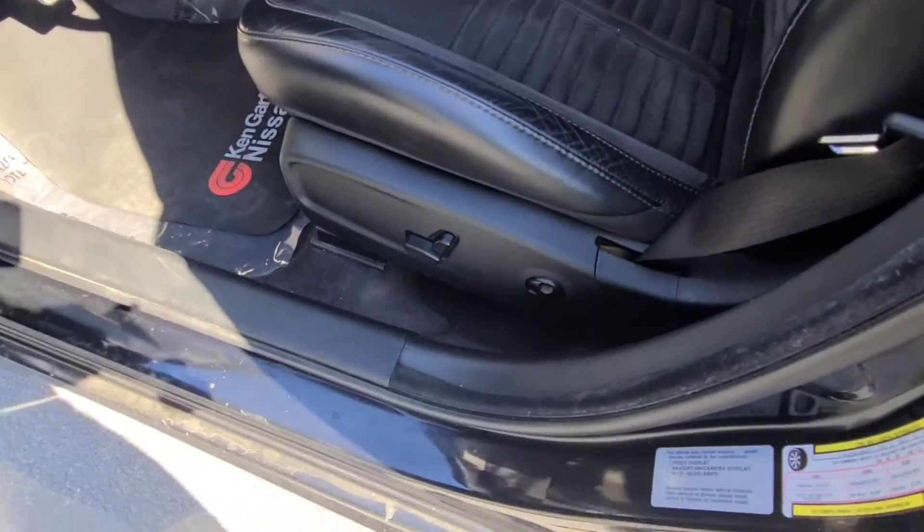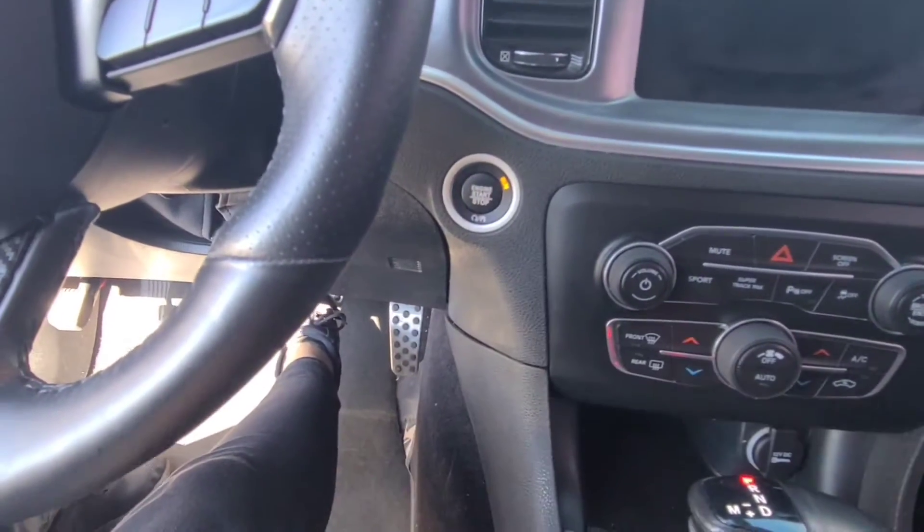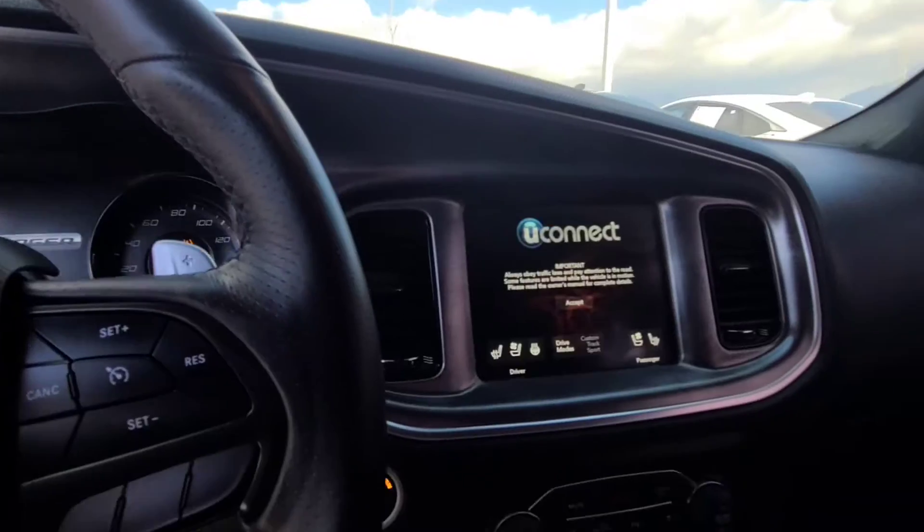So it's got dark interior, power seats, it's got the little Daytona logo, it's half leather, half like a felt cloth. Listen to this — oh, so sweet.